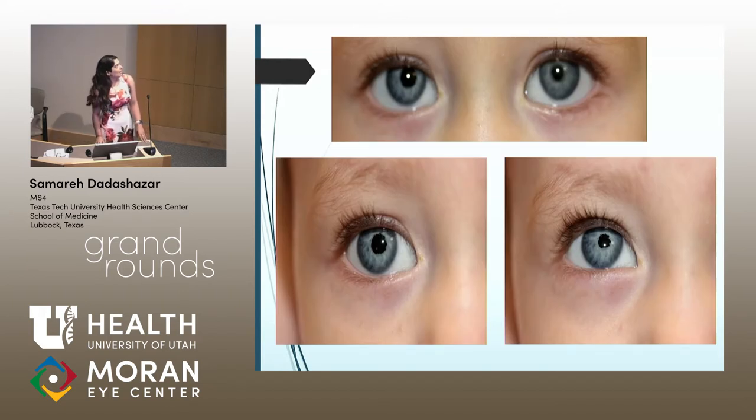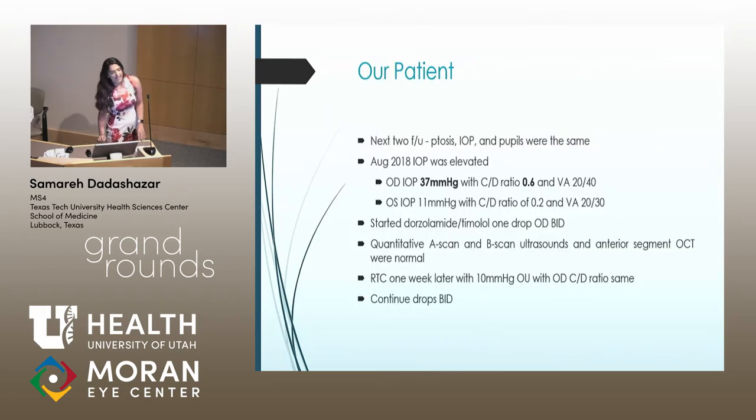Here are some photos of her eyes. You can see the mild ptosis in the right eye and that the right pupil is slightly larger than the left. On this close-up image of her right pupil, you can see that there's some irregularity in the shape of the margin.